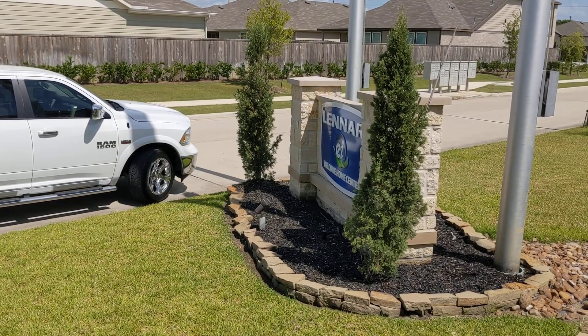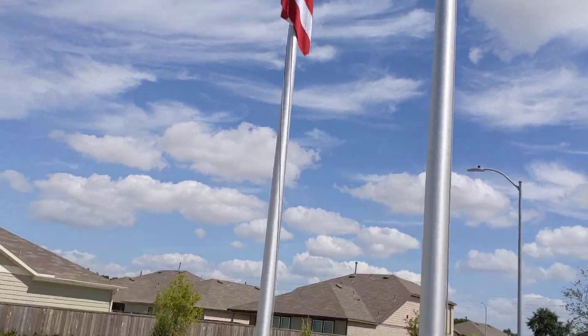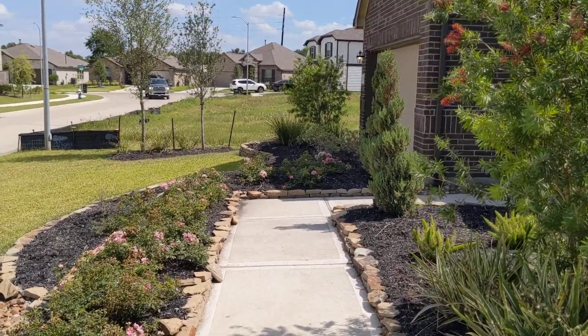All right guys, Brian Crocker here, Katy Crossing, Lenar Homes. Beautiful day out here at Katy Crossing. We are located at Clay Road and Highway 99.